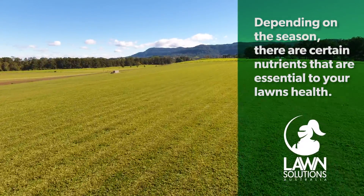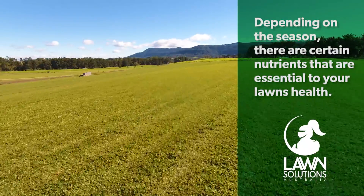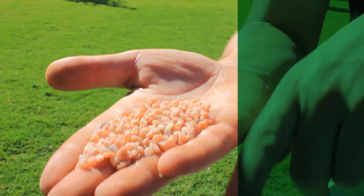During autumn, when temperatures are starting to decrease, there is one nutrient in particular that needs to be readily available for your grass to absorb to help prepare it for winter. This nutrient is potassium.